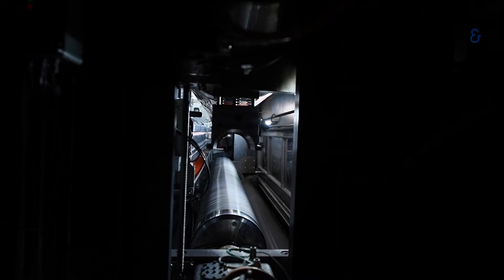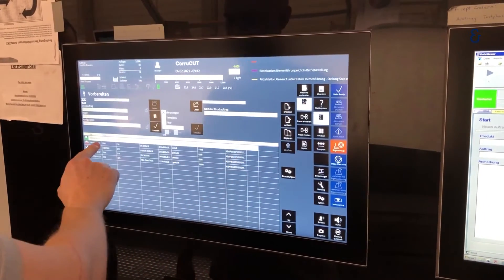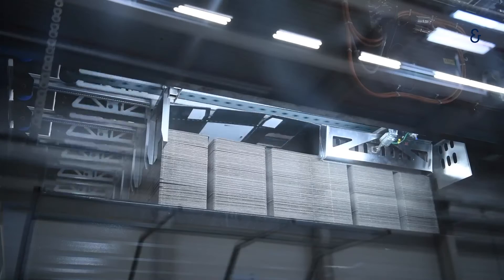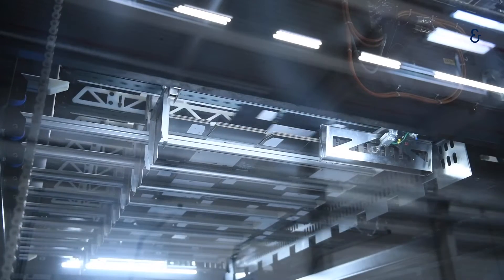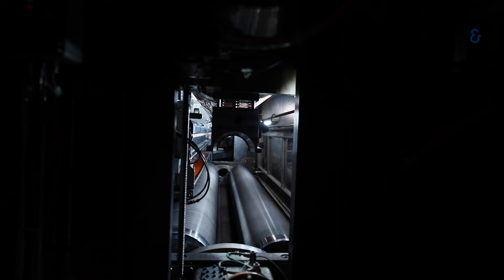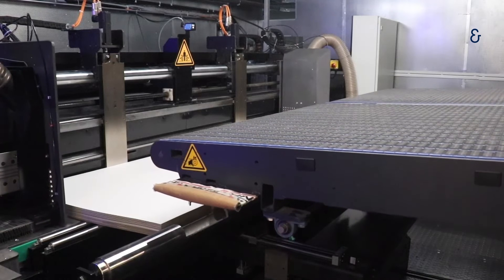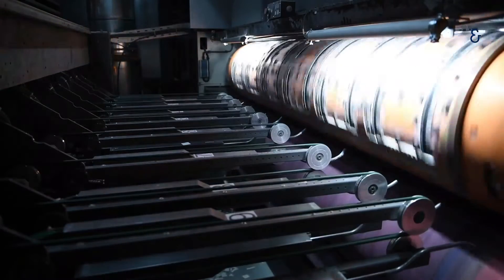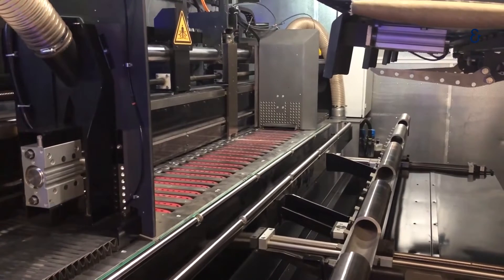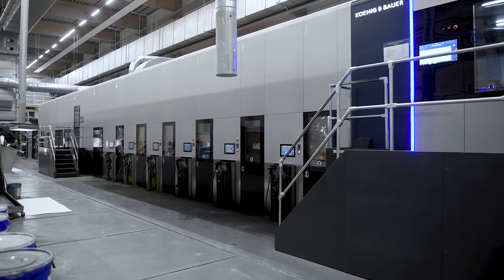Fully automatic change of anilox rolls in less than two minutes. Highly automated setup processes reduce the time required for job changes to a minimum. After a one-time fully automatic test run, saleable products are produced. Top vacuum stacker approach to zero-defect production through improved disposal of waste. These are just a few of the features that identify both the CoroCut high-board line rotary die cutter and the CoroFlex flexo post printer from König & Bauer as technically leading solutions. Industry 4.0, 24/7 service support and predictive maintenance guarantee maximum availability. Both machines have already been successfully commissioned at customers and are convincing not only in terms of quality but also performance.